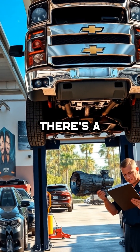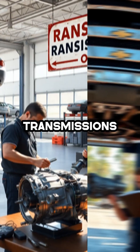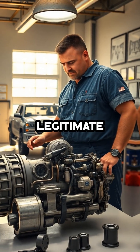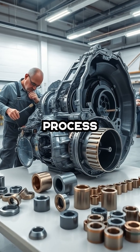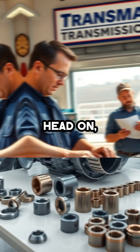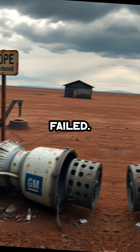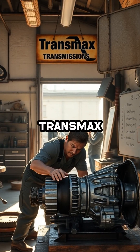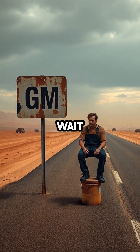Amidst this chaos, there's a glimmer of hope for 8L90 owners: Transmax Transmissions in Ocala, Florida. To my knowledge, they're the only shop that has developed a legitimate and lasting fix for the 8L90's design flaws. Their proprietary rebuild process addresses the weak bushings and torque converter issues head-on, offering customers real relief where the manufacturer has failed. For anyone facing ongoing transmission troubles, Transmax is the place to call, because waiting on GM to do the right thing may be a very long wait indeed.